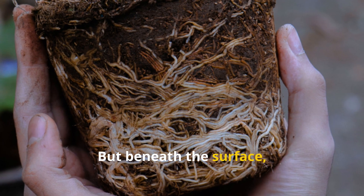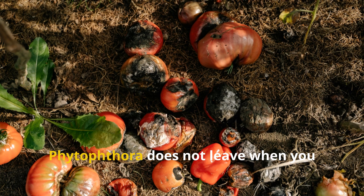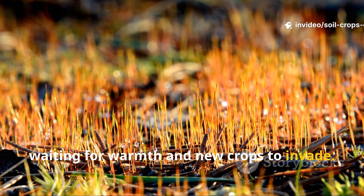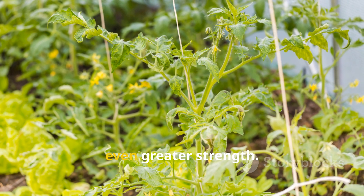But beneath the surface, hidden in roots, stems, and soil, the enemy remains. Phytophthora does not leave when you clean the bed. Its spores sit patiently, waiting for warmth and new crops to invade. If you do nothing now, the problem greets you next season with even greater strength.